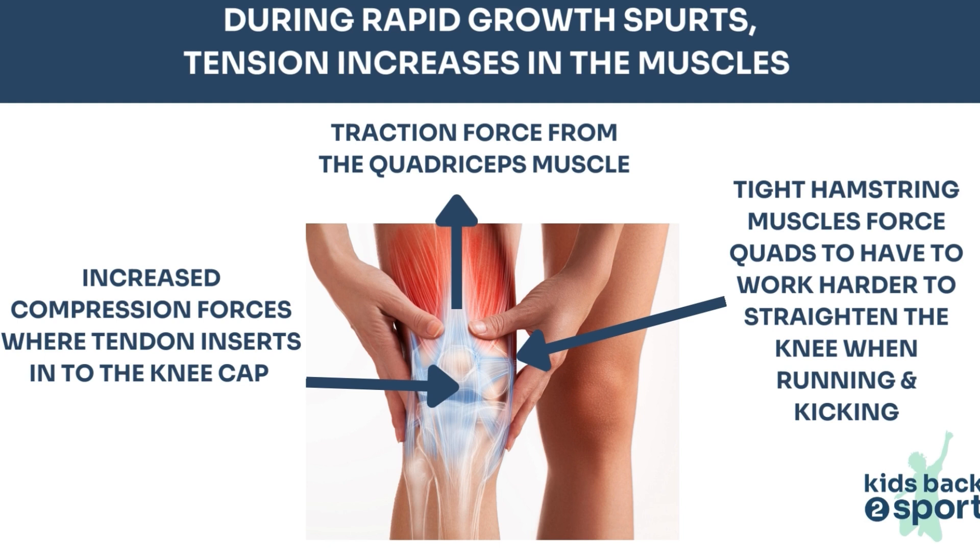Because of this, we don't always recommend stretching the quadriceps. However, many children get tight hamstrings during growth spurts too, and this may mean that the muscle at the front of the thigh has to work harder to straighten the knee during kicking or running. Whilst we don't suggest doing stretches for the front of the thigh, hamstring stretches might ease that tension on the quadriceps and can help some children.